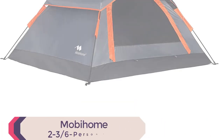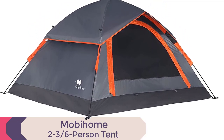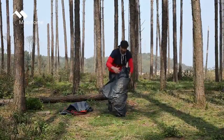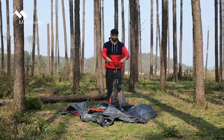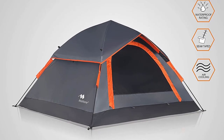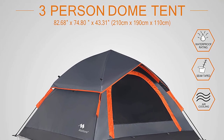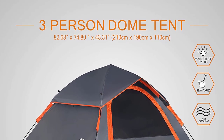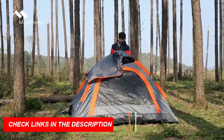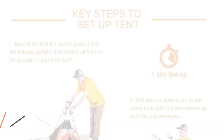The Mobihome 2-3 to 6-Person Instant Tent can be set up in just 60 seconds with its special hub system design. Simply roll it out, lift up the hub, pull the drawstring, and watch it pop up instantly. The tent is spacious, accommodating 2 to 3 adults comfortably with dimensions of 82.68 by 74.80 by 43.3 inches. Weighing only 8.5 pounds, it's incredibly portable and comes with a convenient carry bag.